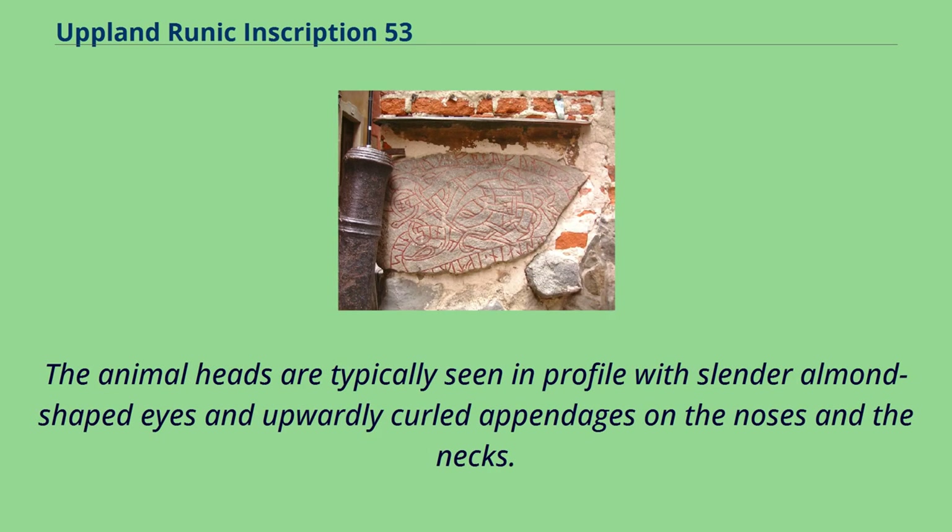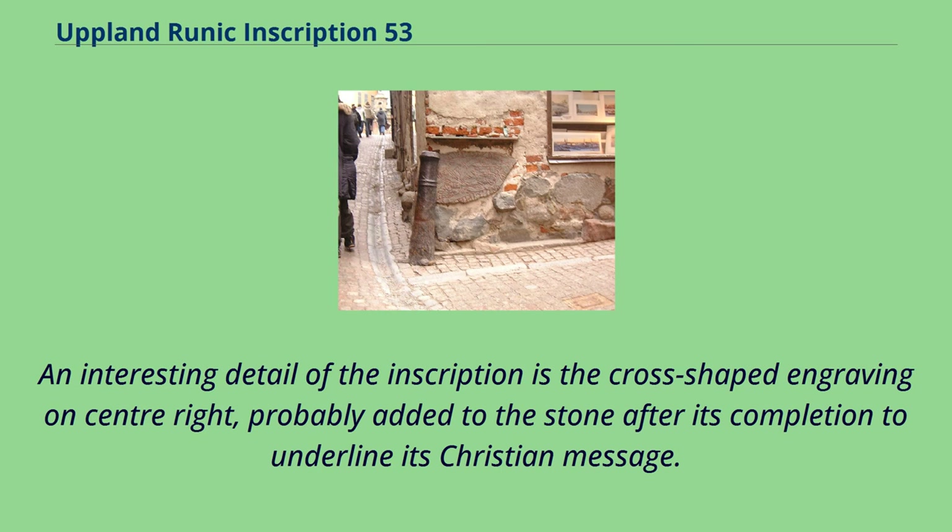The animal heads are typically seen in profile with slender almond-shaped eyes and upwardly curled appendages on the noses and the necks. An interesting detail of the inscription is the cross-shaped engraving on center right, probably added to the stone after its completion to underline its Christian message.